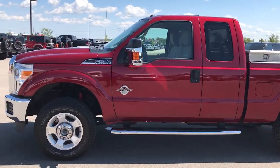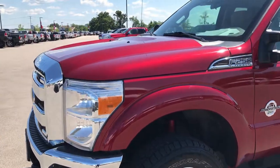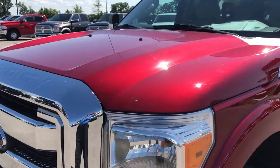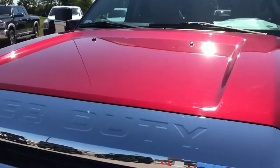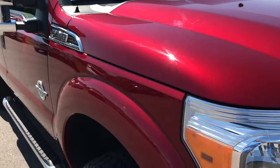This is stock number 9096, a 2013 Ford F-250 Super Cab Short Box. This truck has the 6.7 liter Power Stroke Diesel. From this video you'll be able to tell that this truck is extremely clean all the way around.